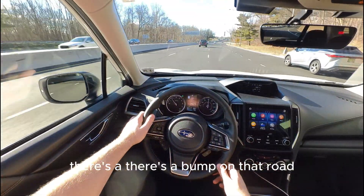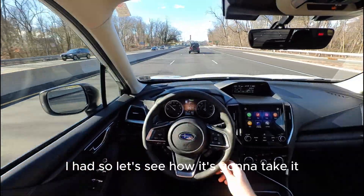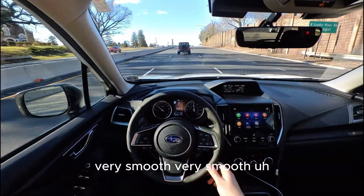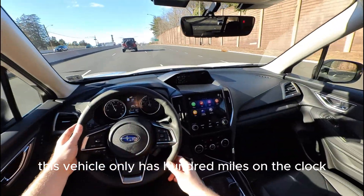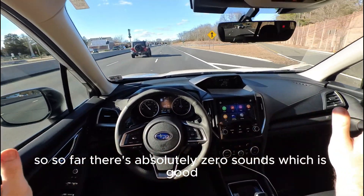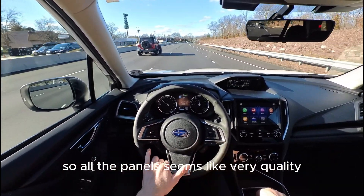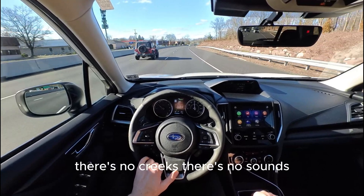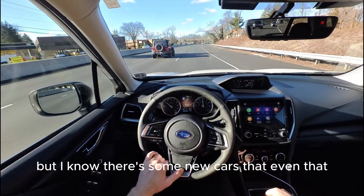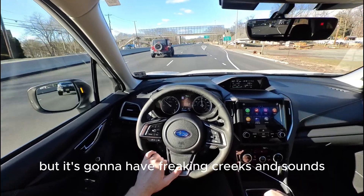There's a bump ahead so let's see how it handles it. Very smooth! This vehicle only has 100 miles on the clock, so far there are absolutely zero sounds, which is good. All the panels seem like very good quality — no creaks, no sounds. And that's how it should be on a new car, but I know some new cars that even at 10 miles will have creaks and sounds, which is very annoying.